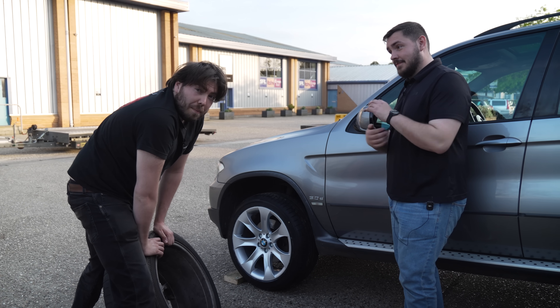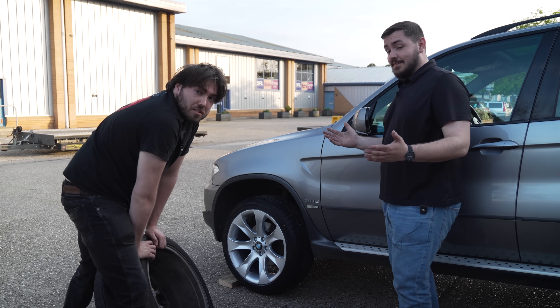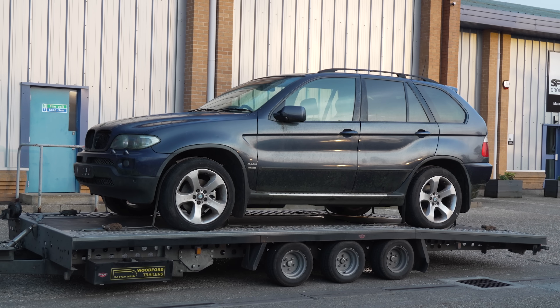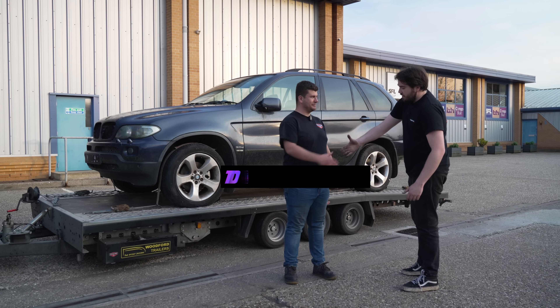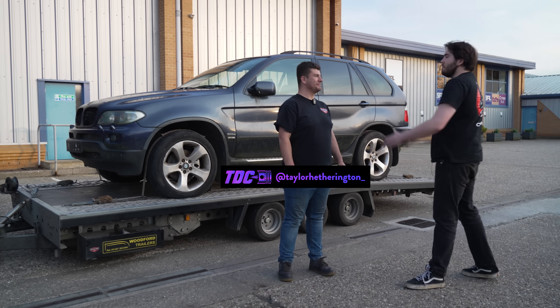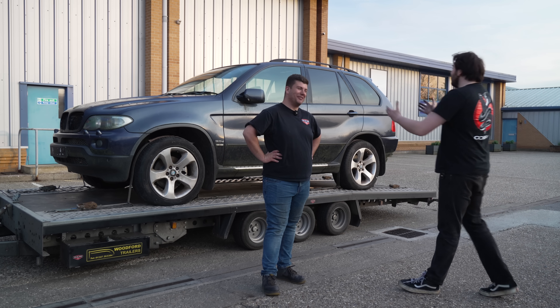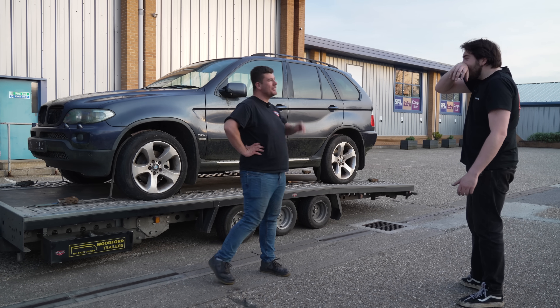Congratulations on a stunning automobile — really, it's the crown jewel of your collection. Thanks Edwin. Thoughts? I really appreciate it. It's a bit shit. But you know me — I like a bit of shit.